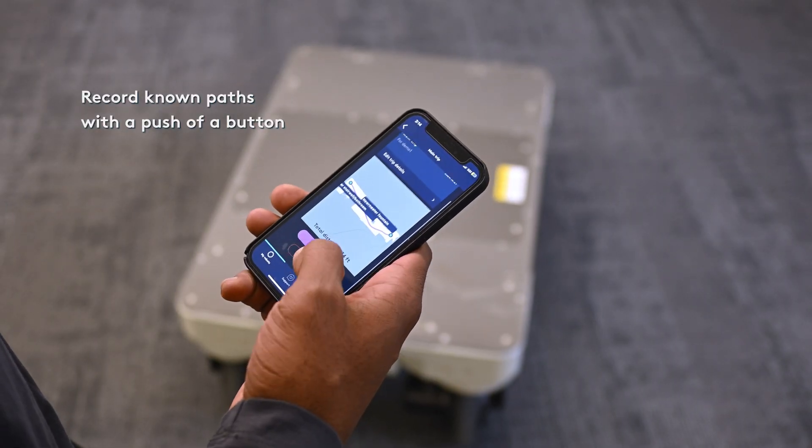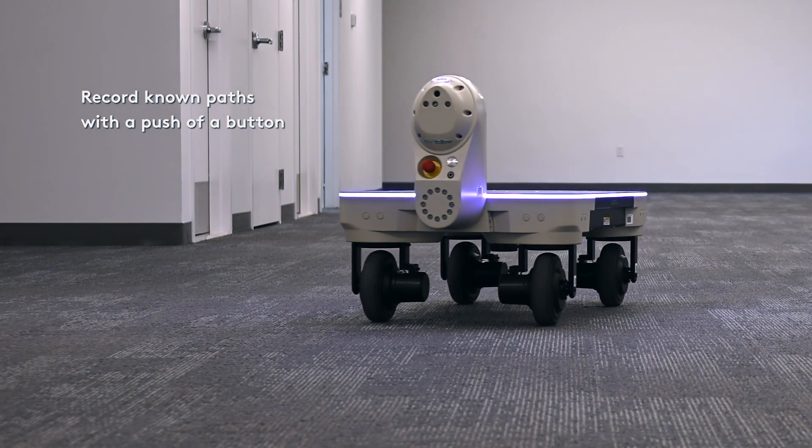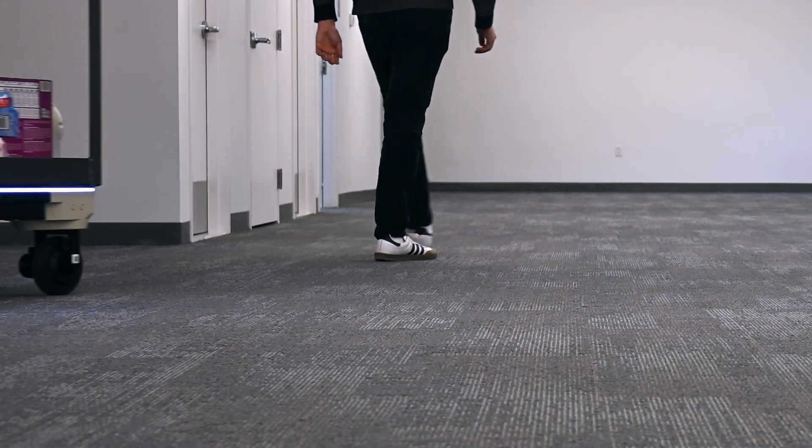Operators can record autonomous known paths with the push of a button, allowing for adaptability to frequently changing routes and operational processes.